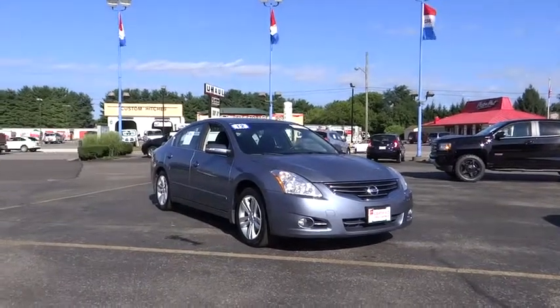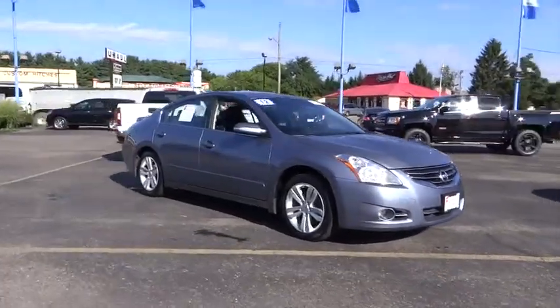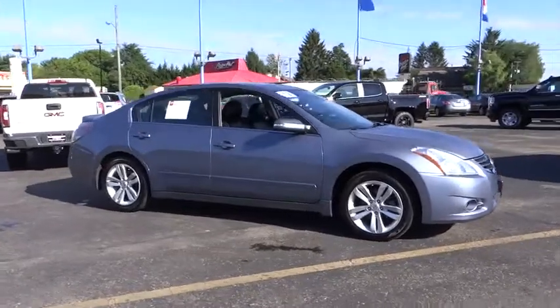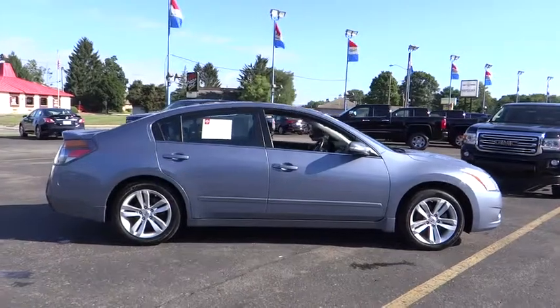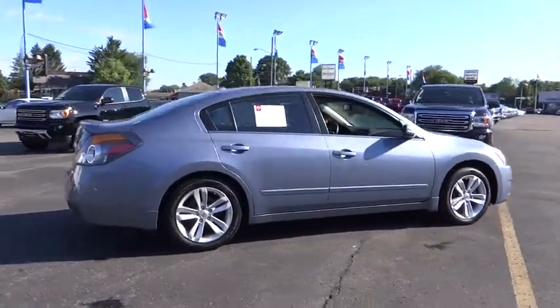2012 Altima. The Nissan Altima offers advanced features to make life easier, including push-button ignition, which comes standard. Combine that with a powerful V6 or efficient four-cylinder engine.